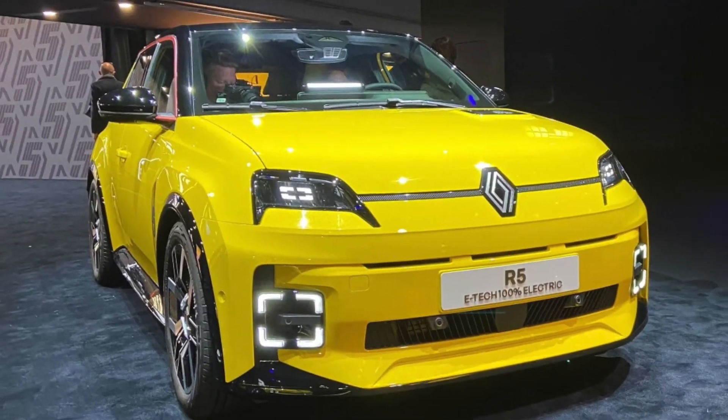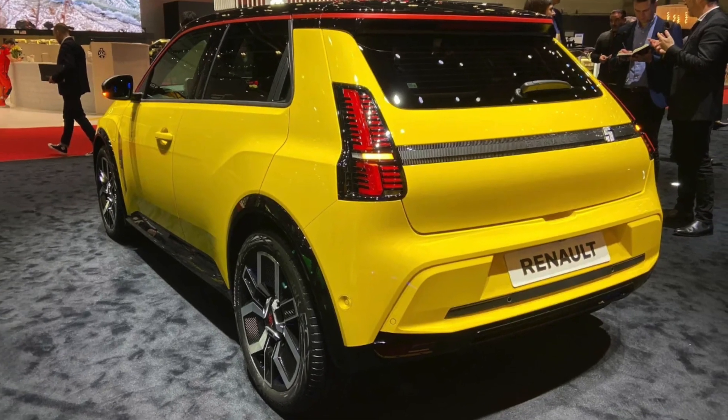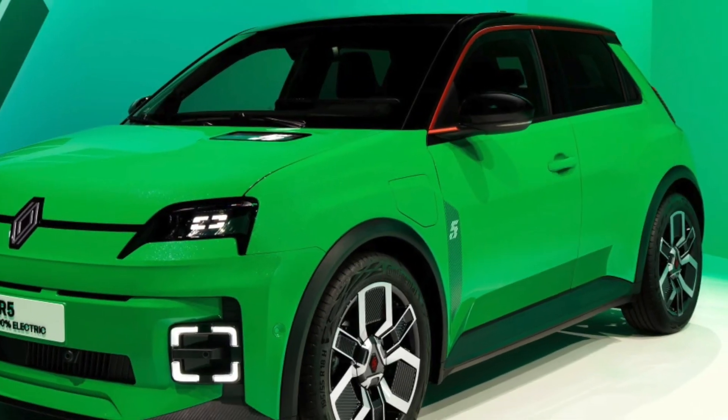What do you think of the 2024 Renault 5? Is its retro charm and cutting-edge tech enough to win you over? Would you consider making it your next electric vehicle? Drop your thoughts in the comments below, and don't forget to like and subscribe for more electrifying updates from Car 3 Minutes. Catch you in the next one!